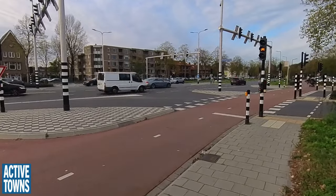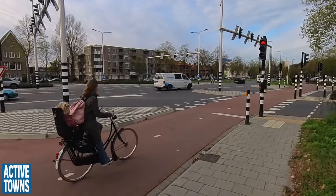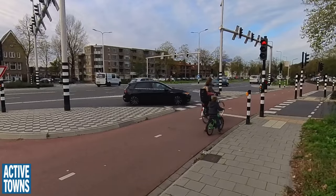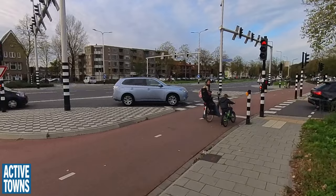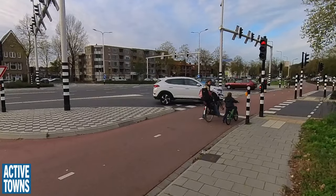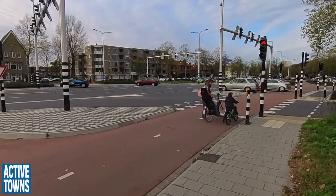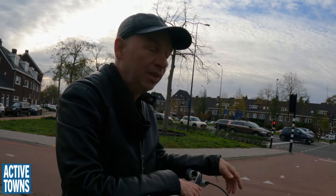This is a main cycle route to the north and this was the main cycle route to the east. You don't even have to push the button because there are loops underneath — this is the modern version where you can't even see the loops because they're under the asphalt.